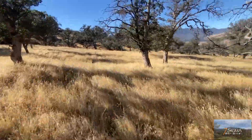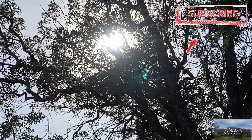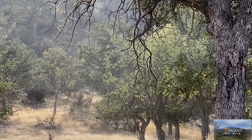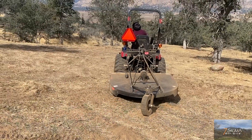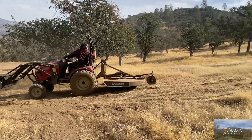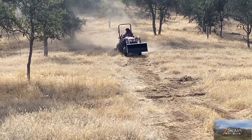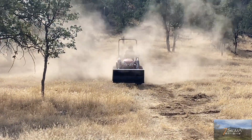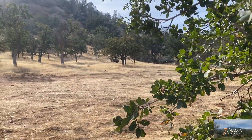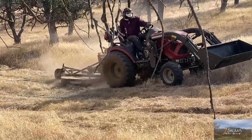We also welcome advice from experienced homesteaders and professionals to help us make informed decisions throughout the process. Tractors are efficient tools for land maintenance, but their use on sloped land requires careful consideration and precautions. The risk of rollovers, tipping, accidents, and injuries are significant on uneven terrain. Inexperienced operators such as ourselves can put us and others at risk while also damaging the equipment or the land.